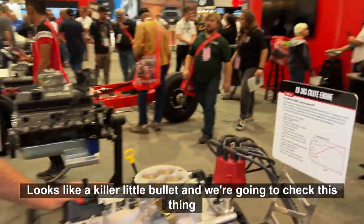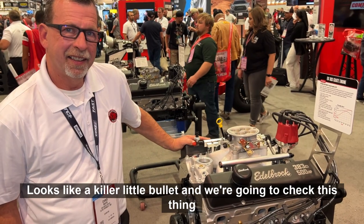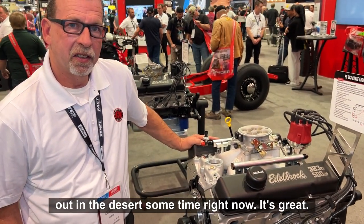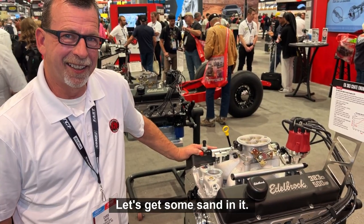Looks like a killer little bullet. And we're gonna check this thing out in the desert sometime, right? Sounds great. Let's get some sand in it.